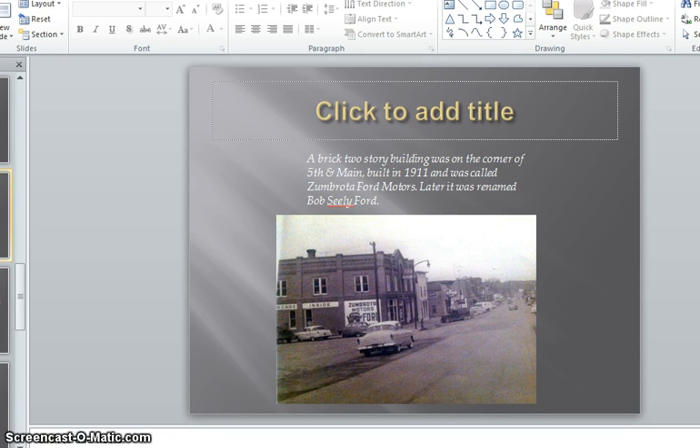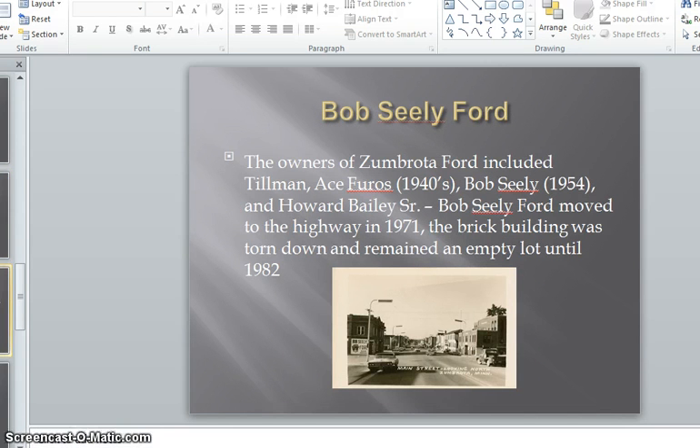Later it was renamed Bob Seeley Ford. The owners of Bob Seeley Ford included Tillman, Howard Bailey Jr., and Ace Furos in the 1940s, and Bob Seeley in 1954. Seeley moved it to the highway in 1971. The brick building was torn down and remained an empty lot until 1982.